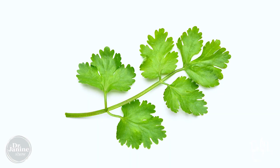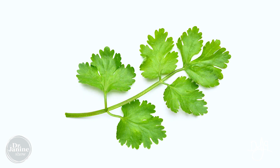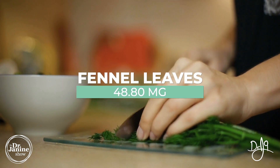Coriander leaves — raw coriander leaves — provide 52.9 milligrams of quercetin. Also on the list is fennel leaves. We know that fennel is great for the digestive tract, but it's also high in quercetin at 48 milligrams.